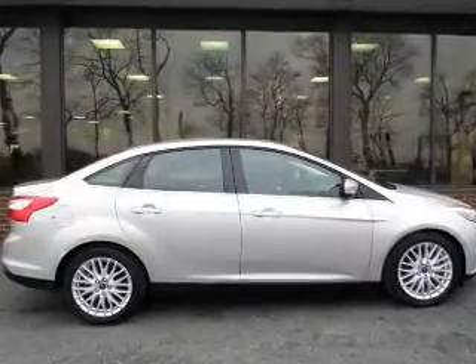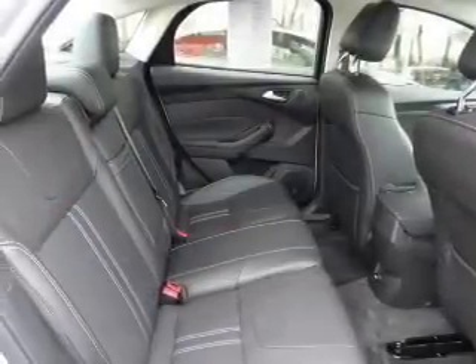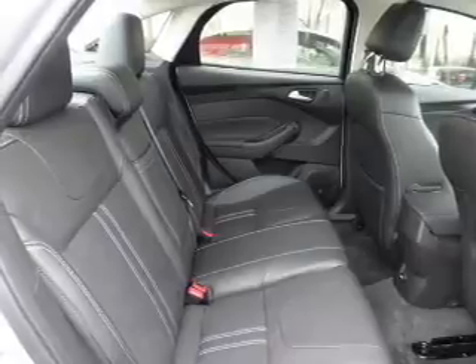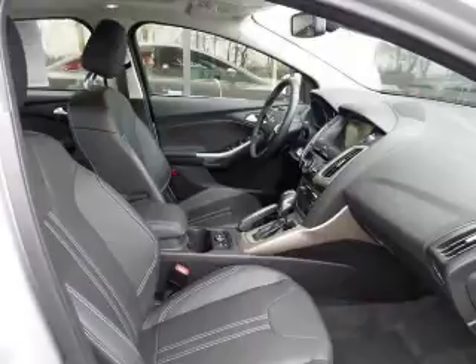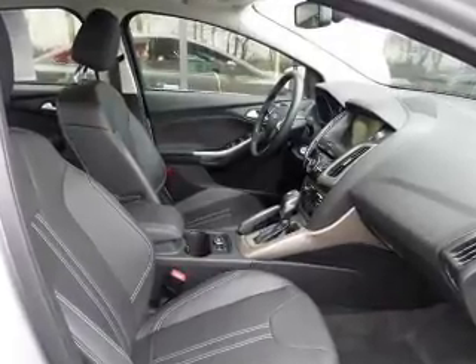Keyless entry, power door locks, power windows, cruise control, AM-FM stereo with a CD player, power mirrors, and power steering. Our website offers more information on all of our vehicles. Call us today to start test driving.